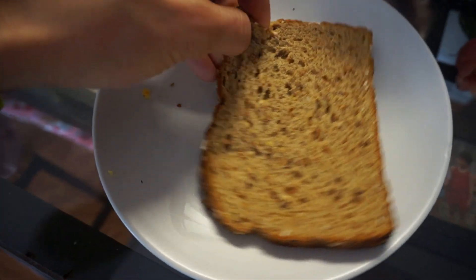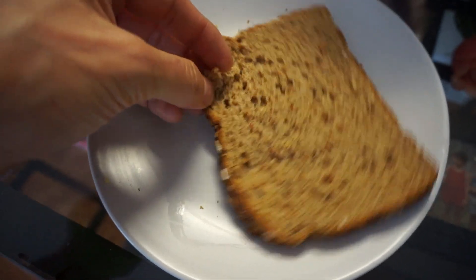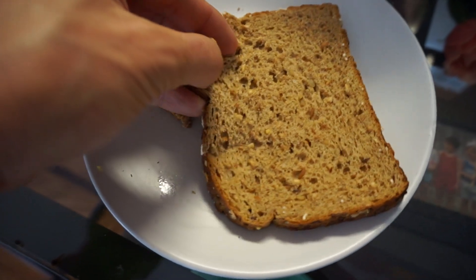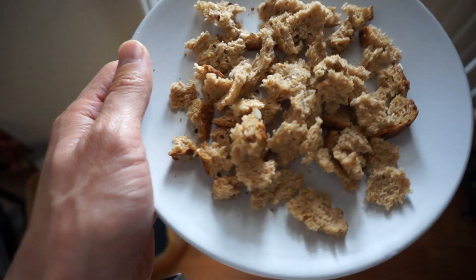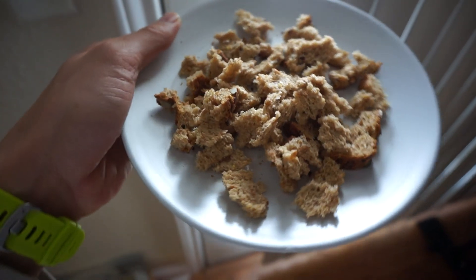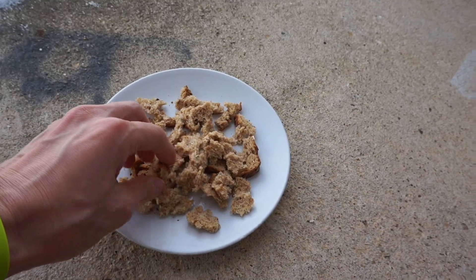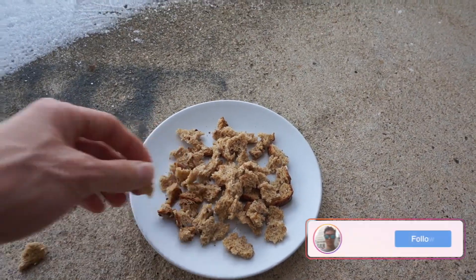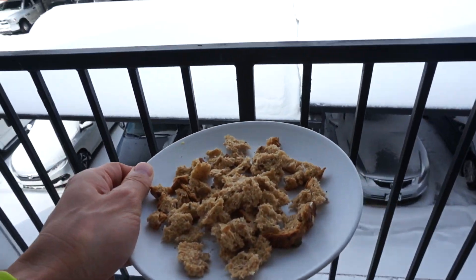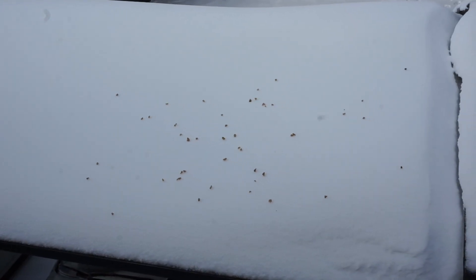Got this nice piece of bread here. I'm going to cut it up in little pieces for the birds out there. Let's give these little birds something to eat — a couple of pieces on the porch and then the rest on top of this carport. Let's see if they start flocking to that roof right there.